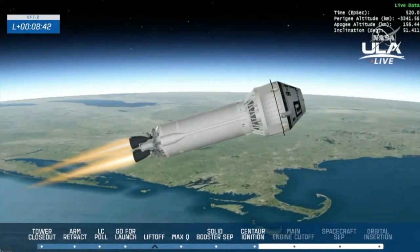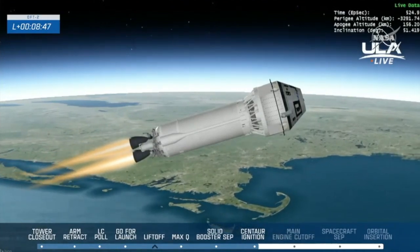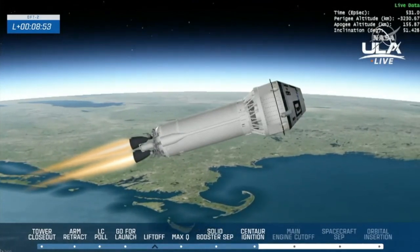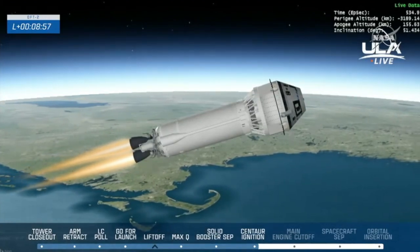Flight controllers here in Mission Control are confirming that our main engine cutoff time is looking stable — it is going to be at 11 minutes and 50 seconds into the flight. We are now 8 minutes and 50 seconds in, so that's still about 3 minutes to go until we hit that milestone.